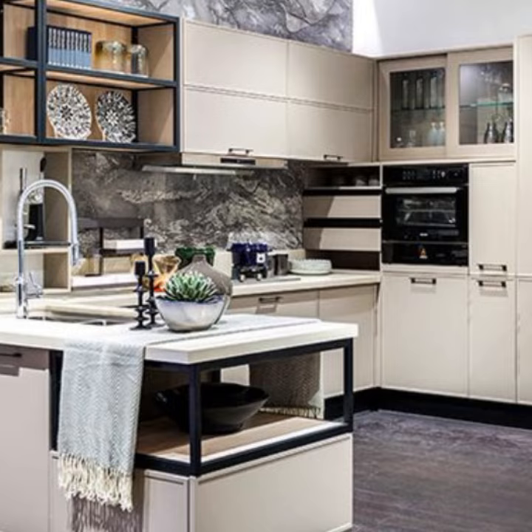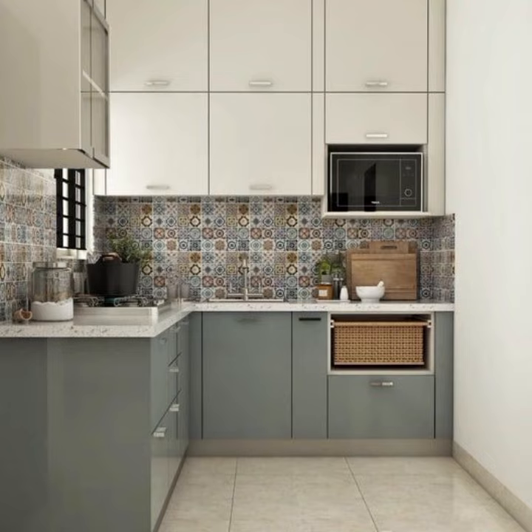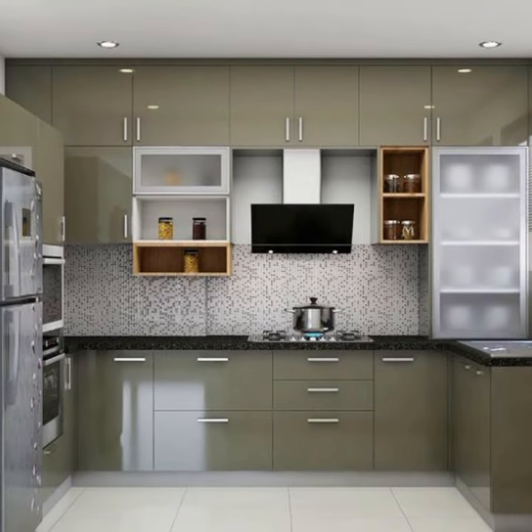Key to the functionality of a modular kitchen is the choice of materials. Countertops, often the centerpiece of the kitchen, are crafted from durable materials.